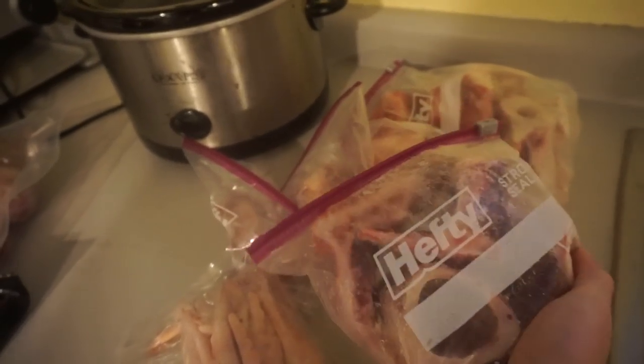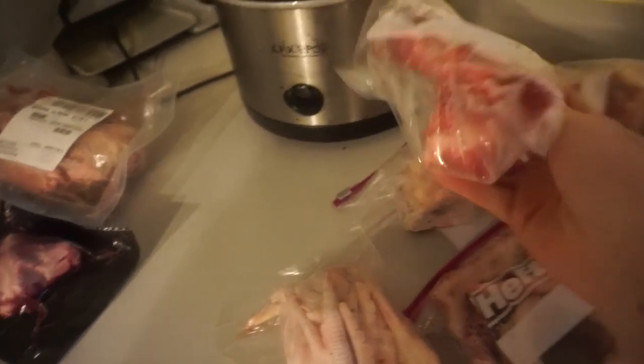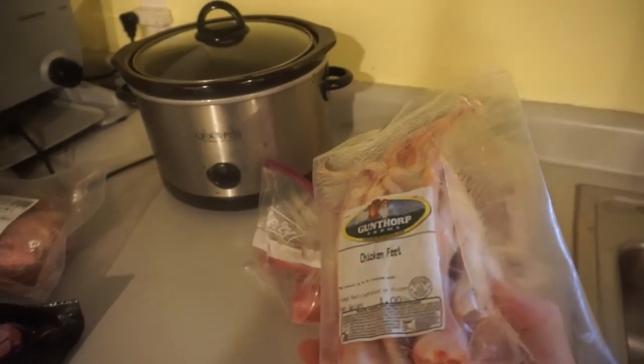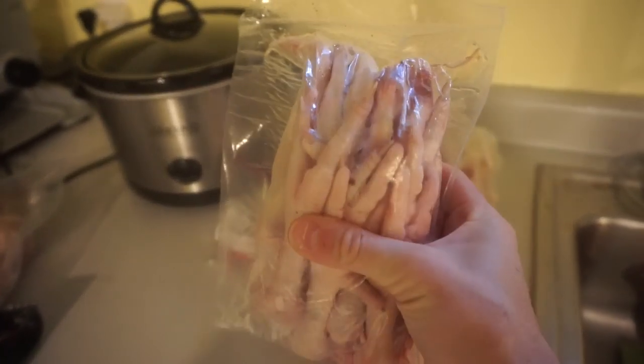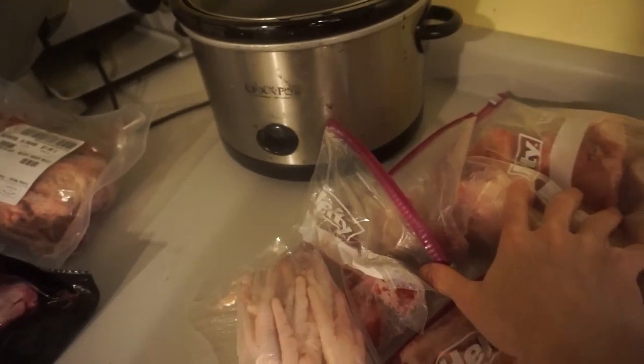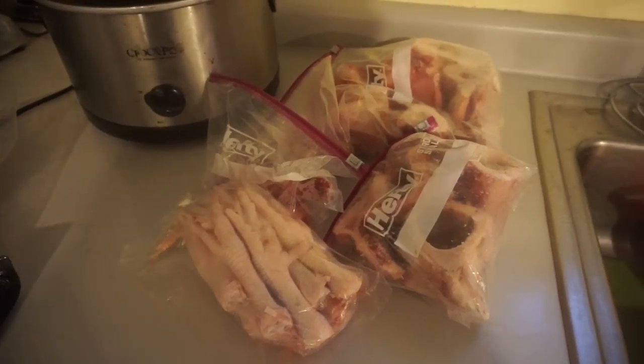We're also going to de-thaw some chicken feet to get that wiggly jiggliness of the broth. We'll let these guys de-thaw for a little bit before roasting the bones.